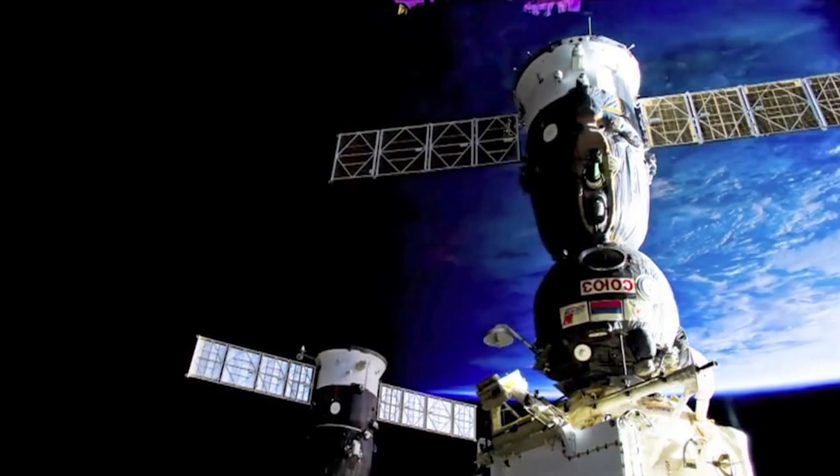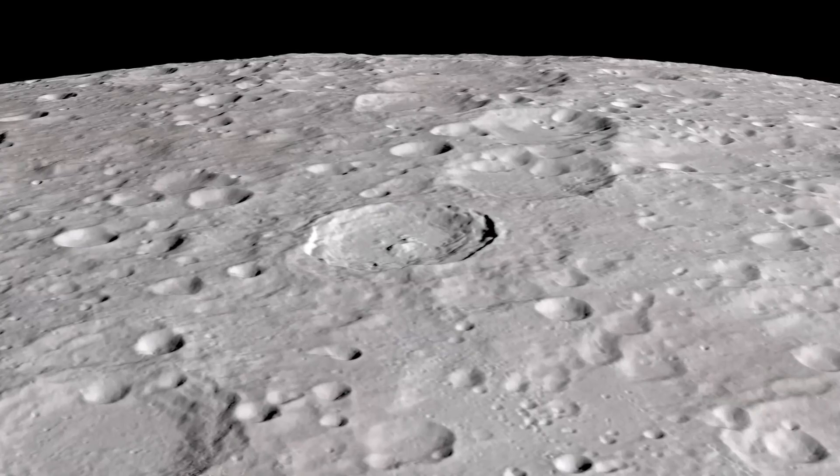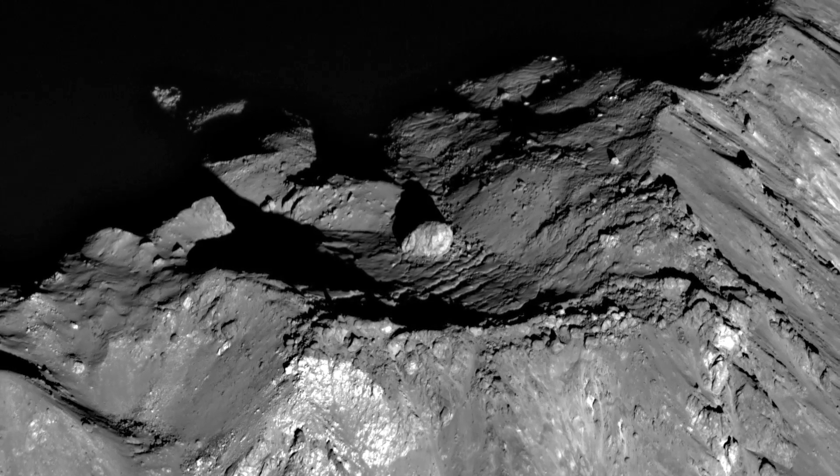The same technology we're going to be operating in space can be used to print with regolith, or moon dust. What would be interesting one day is if there was a Lowe's hardware store on the Moon — we think one day there would be quite a bit of business there.